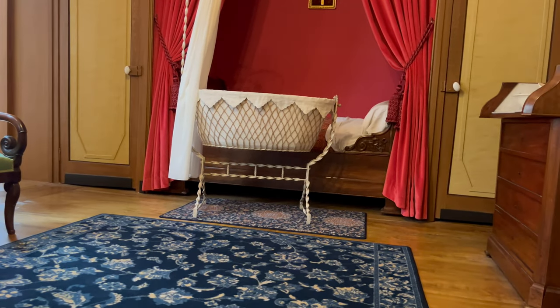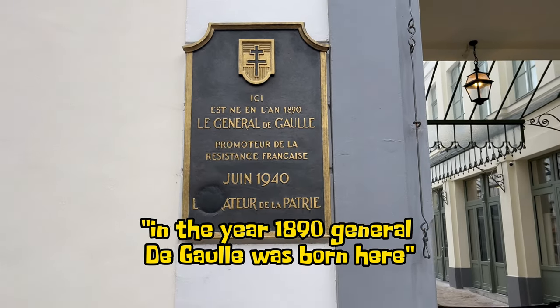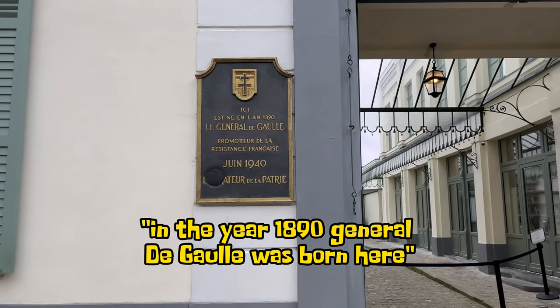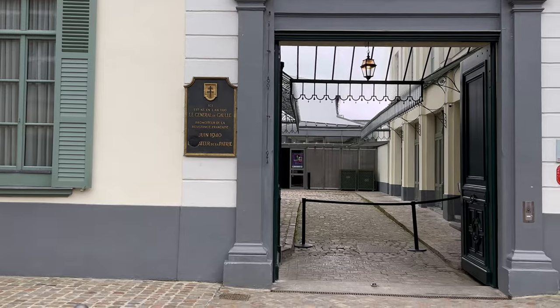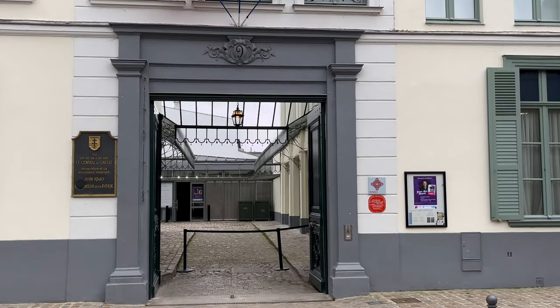And with that we conclude the visit to this perhaps most special 19th century house in France. Thanks for watching, and see you again in one of our next videos.